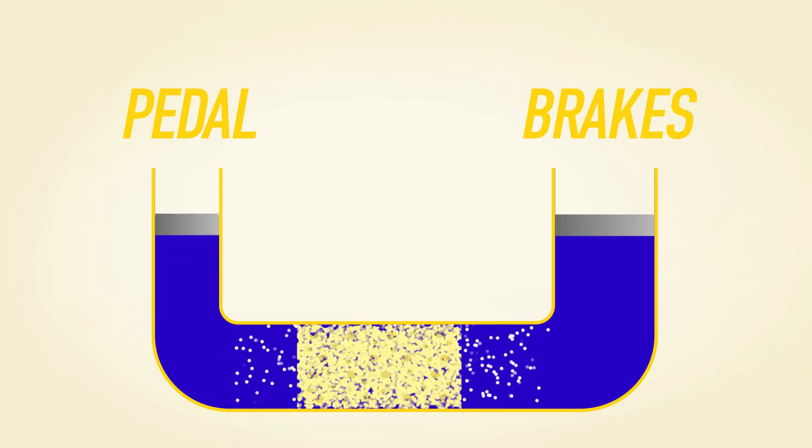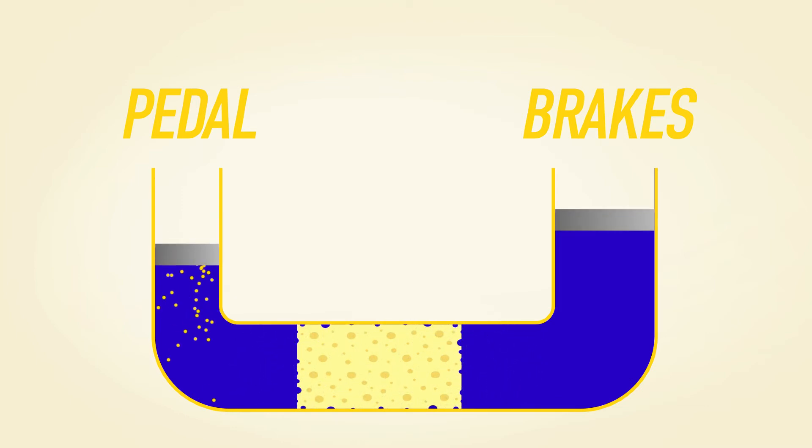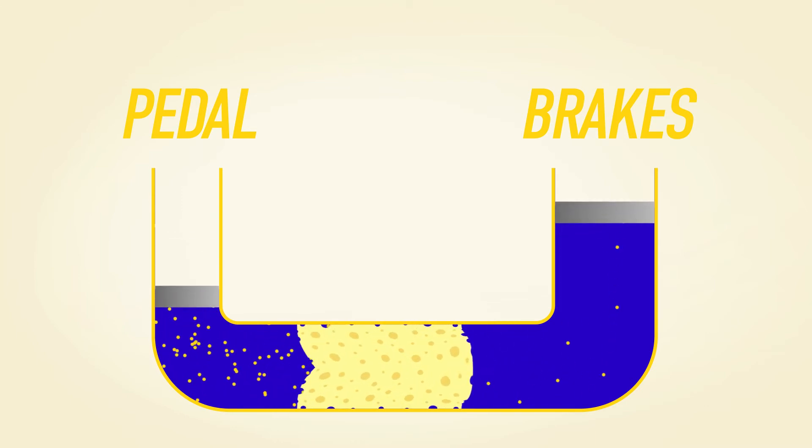Imagine, as the brake fluid heats up, some of the fluid boiling into a gas, and that gas acting as a hypothetical power sponge.